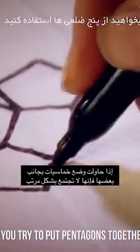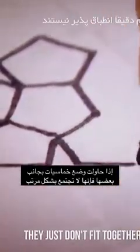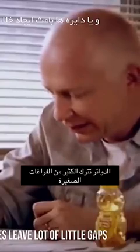If you try to put pentagons together, for example, they just don't fit together nicely. Or circles leave lots of little gaps.